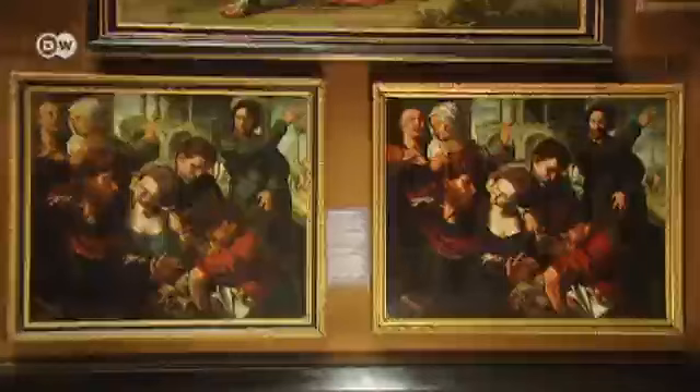Silvia Ferrino is director of the Picture Gallery. She put together the current exhibition called Doppelgänger, or Lookalikes, from the museum's own collection. Here are two versions of a work by the Dutch master Jan van Hermesen, dating from the 16th century.